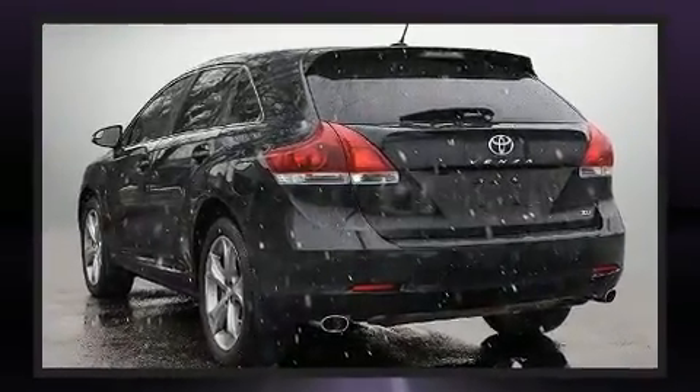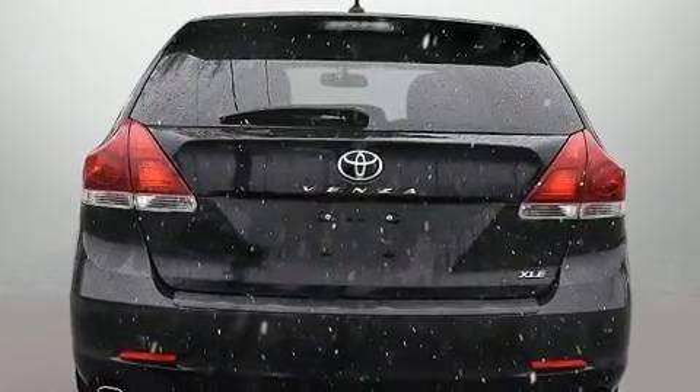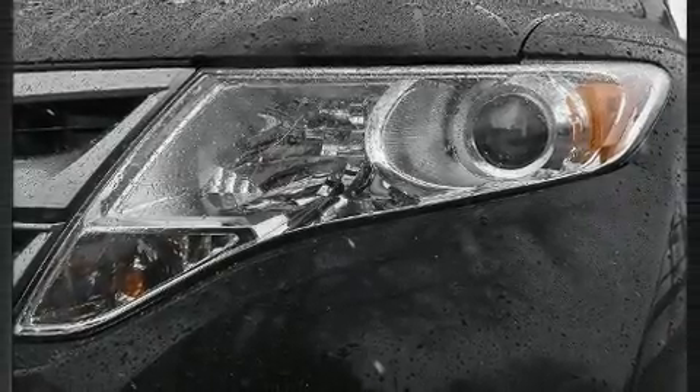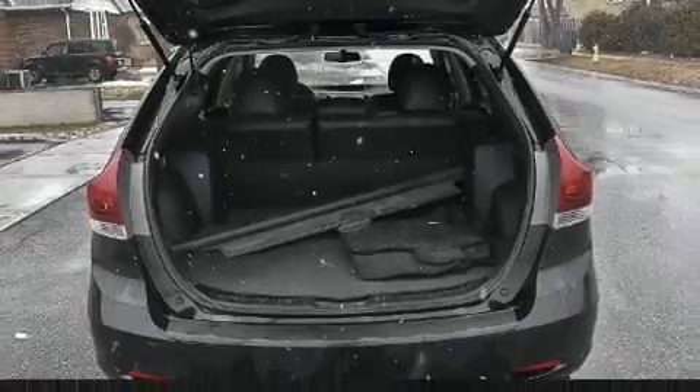Toyota prioritized practicality, efficiency, and style by including a built-in garage door transmitter, an automatic dimming rear-view mirror, front dual-zone air conditioning, front fog lights, turn signal indicator mirrors, and power windows.